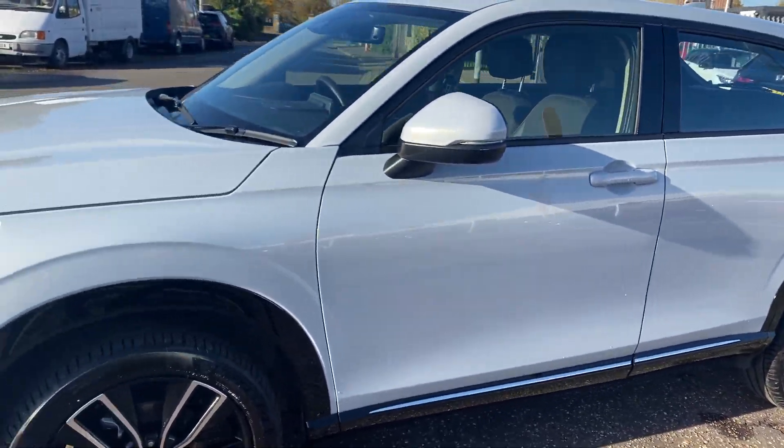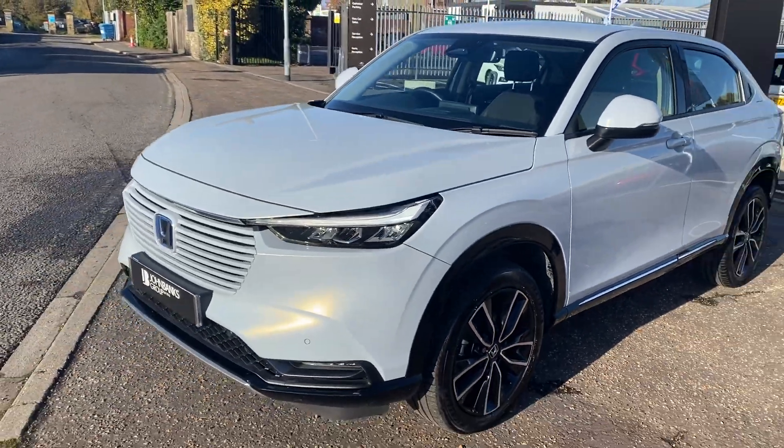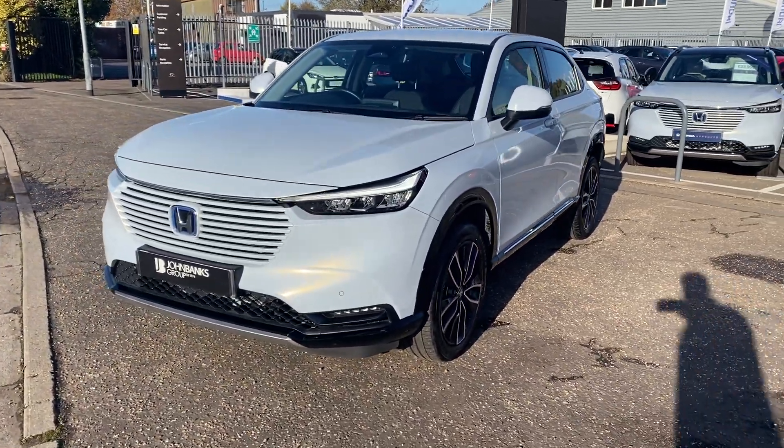It comes with diamond cut alloy wheels, power tailgate, front and rear parking sensors, rear camera, and LED headlamps. They're fantastic cars, these.